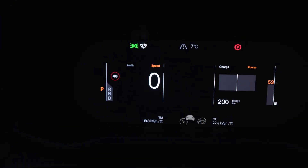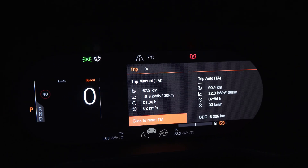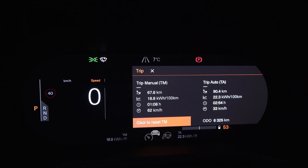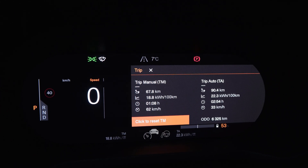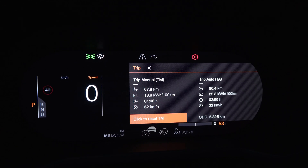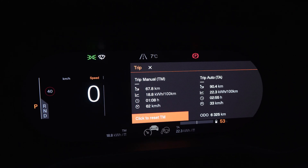We are back now — let's check out the results. We can see 18.8 kilowatt-hours per 100 kilometers; it was actually 18.7 when I parked, so it's gone up just by 0.1. The average speed is now 62 km/h, it was 63, so it went down one kilometer per hour.